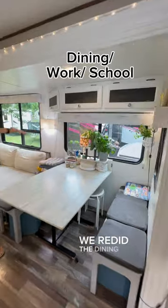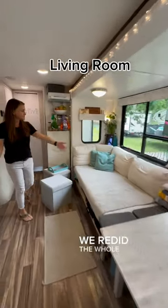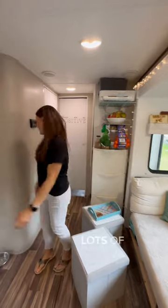This is where we eat. We redid the dining room — we redid the whole area here in the slide, put in a new couch, lots of plants.